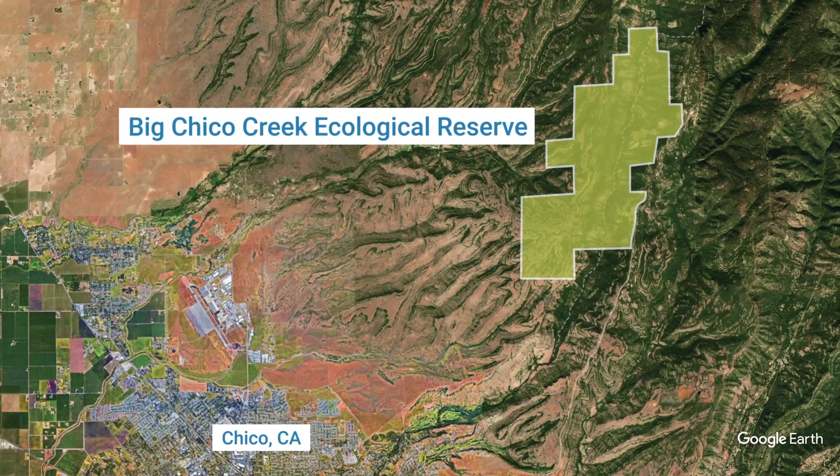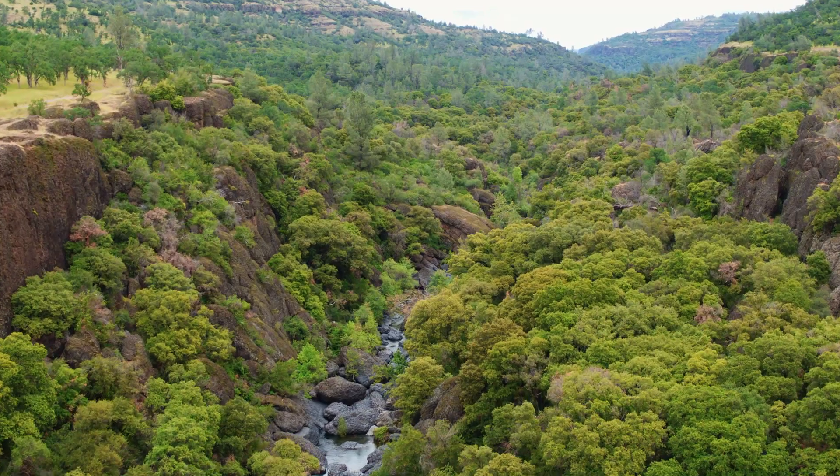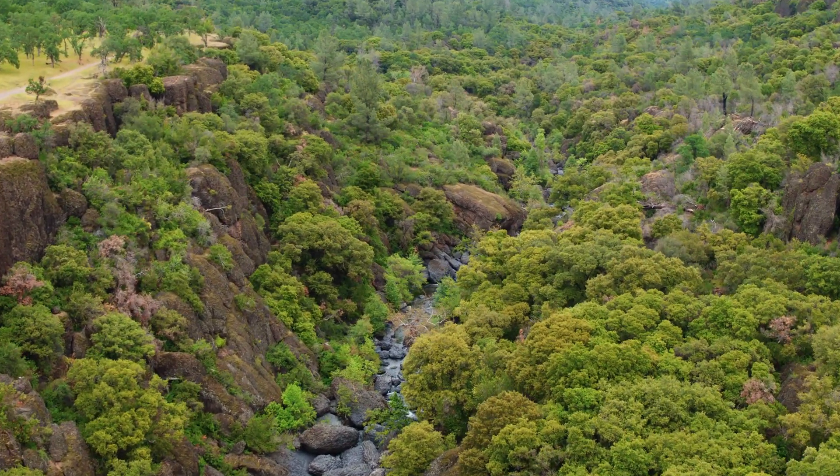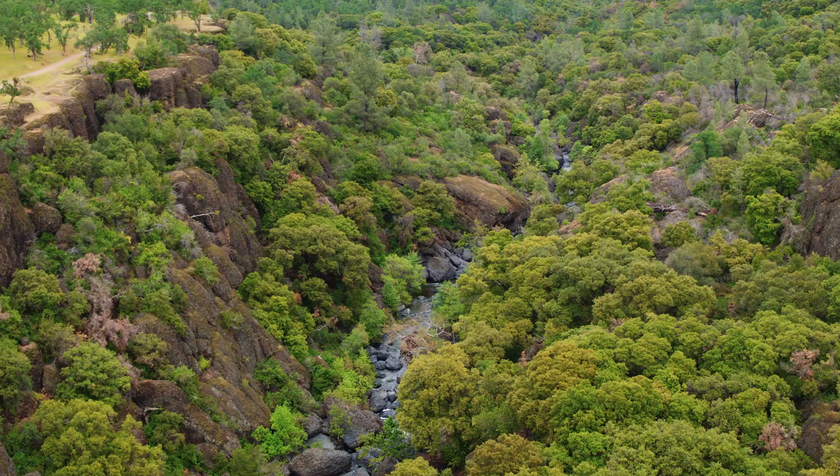The species we're talking about here are spring run Chinook salmon, steelhead, Pacific lamprey, Sacramento suckers, hardhead, pike minnow, and others.